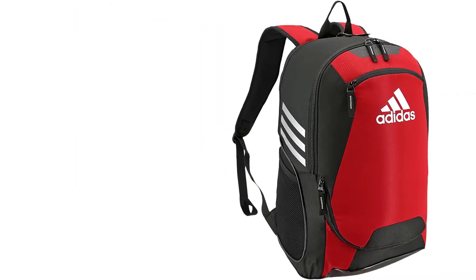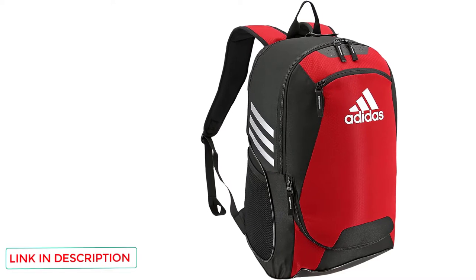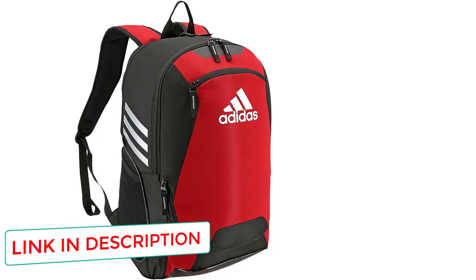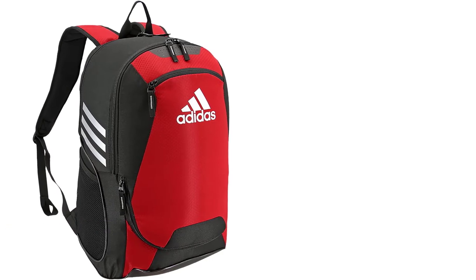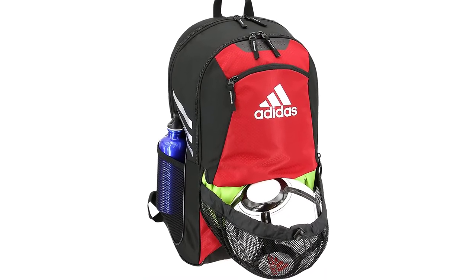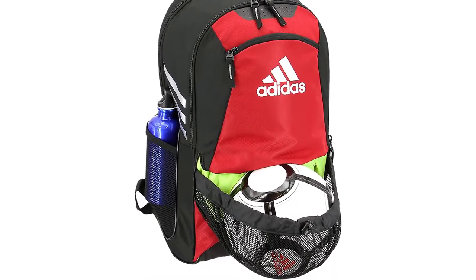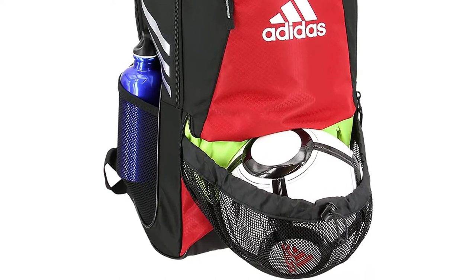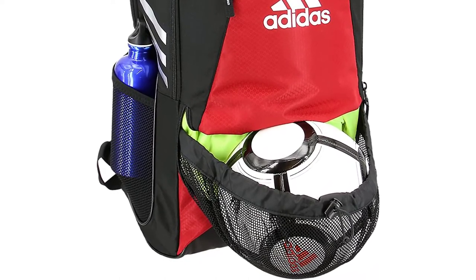The soccer ball pocket is large enough to fit a size 5 soccer ball. You could also store the ball in the main pocket, but keeping it on the outside prevents it from getting other gear wet or dirty. Compared to the previous version, it now has two bottle pockets for better hydration — the Stadium 1 only had one bottle holder and a small pocket on the other side, which was great for holding protein bars and energy gels.